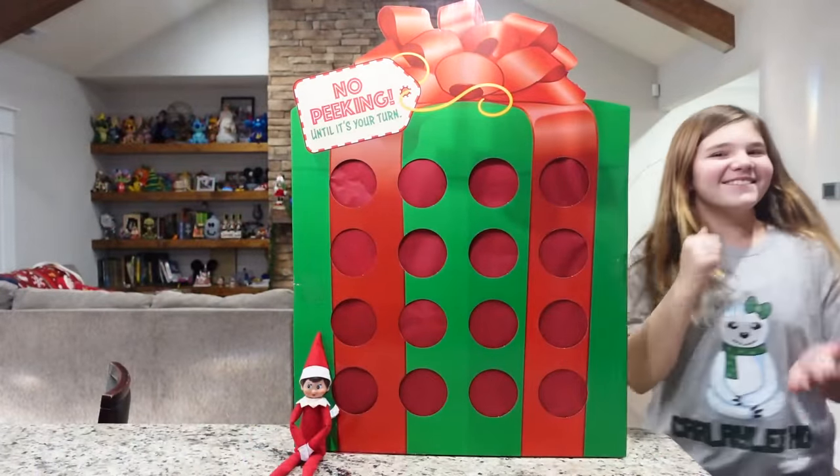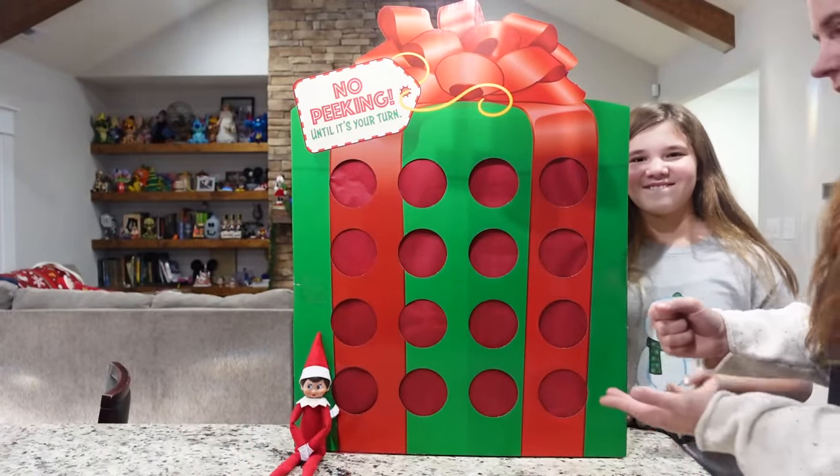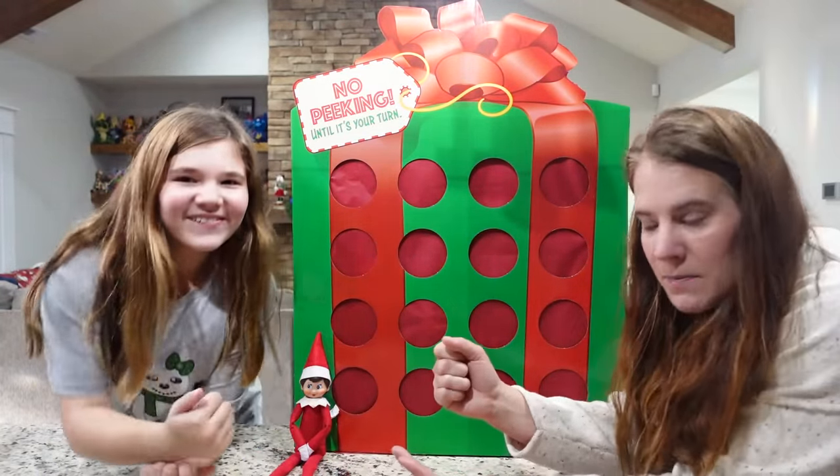All right, ready? Let's do rock paper scissors. Hold on, can you come on that side? All right we're gonna rock paper scissors.